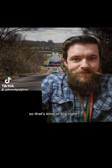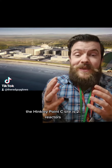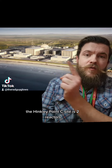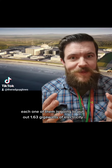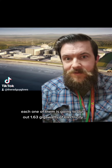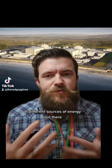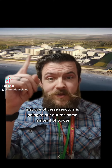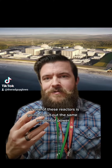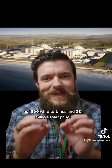So that's kind of big, right? Well, let's put things into perspective again. The Hinkley Point C site is two reactors. Each one of them is going to put out 1.63 gigawatts of electricity. When you take into account the average capacity of different sources of energy, just one of these reactors is going to put out the same amount of power as 1,600 wind turbines and 28 million solar panels.